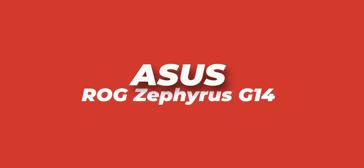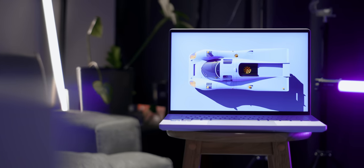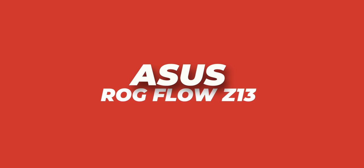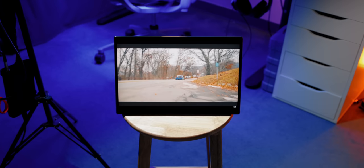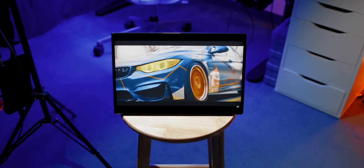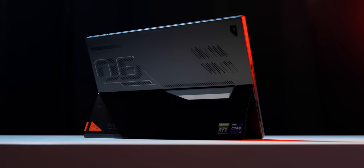The ROG Zephyrus G14 is still a fantastic option for those looking for a compact 14-inch gaming laptop with a 16 by 10 display — it's also been used at the office as a secondary gaming device. Also applauding Asus for their continuous support for the Flow series, notably the Flow Z13 launched this year. It defines the pinnacle of modern engineering — a gaming Windows tablet on steroids that can get even better performance when you plug in the XG Mobile dock with an RTX 3080.